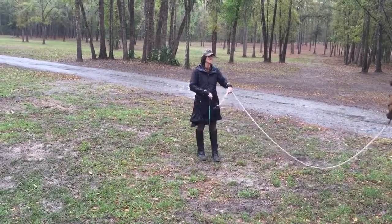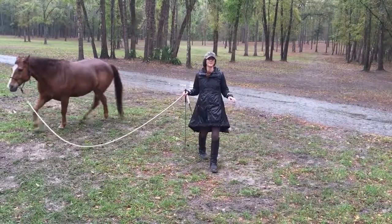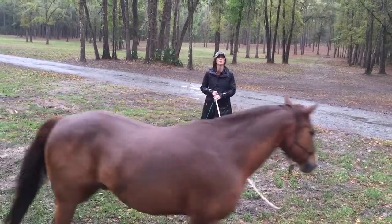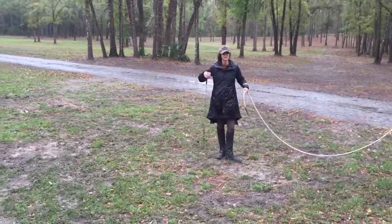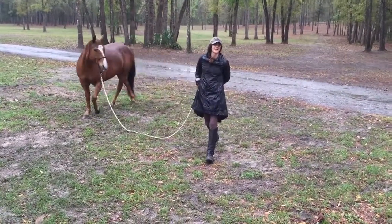That's called tracking up — when their hind feet can make it to the front foot hoof print. And then what we really like is when they over-track a little bit, because they have to have a really loose back to be able to swing that far forward with their hind leg at each stride.